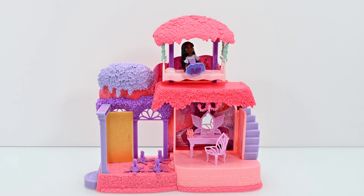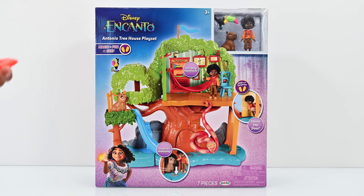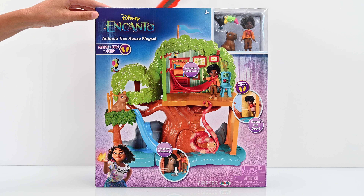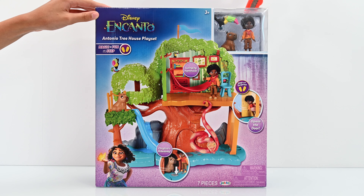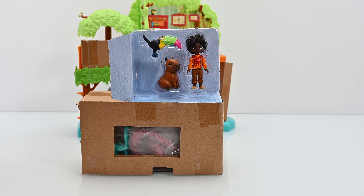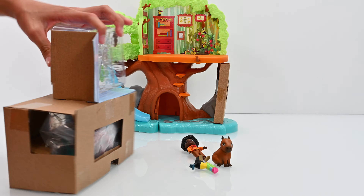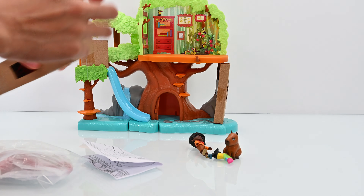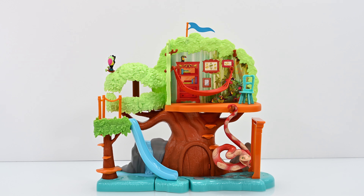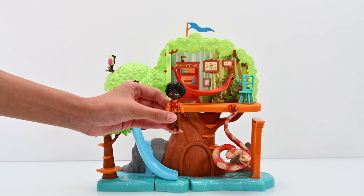With a bunch more fun surprises — I'm so excited! Now let's unbox Antonio's playset. This playset also includes Antonio, who can talk to animals. How cool is that?